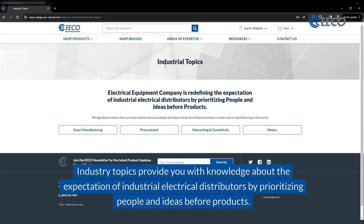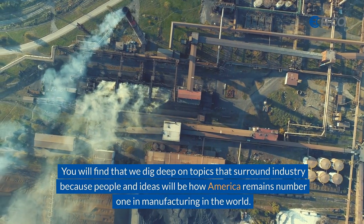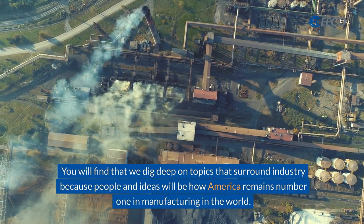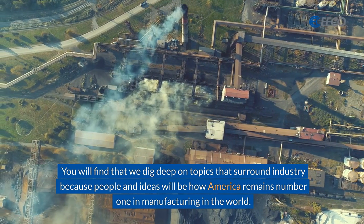Industry Topics provide you with knowledge about the expectation of industrial electrical distributors by prioritizing people and ideas before products. You will find that we dig deep on topics that surround industry, because people and ideas will be how America remains number one in manufacturing in the world.